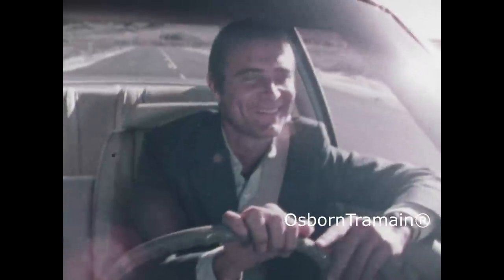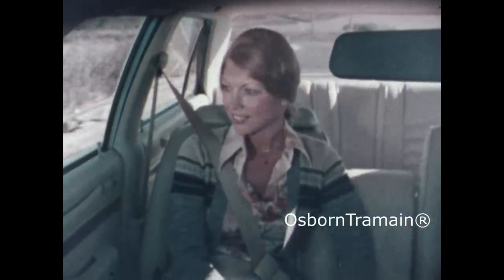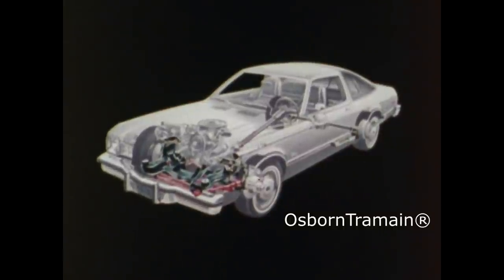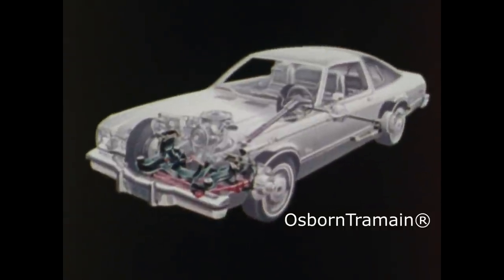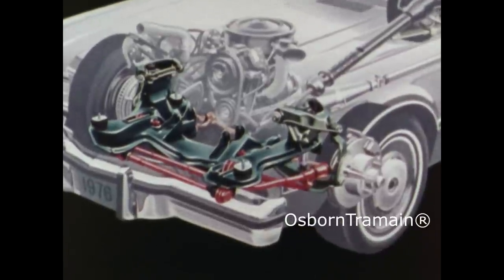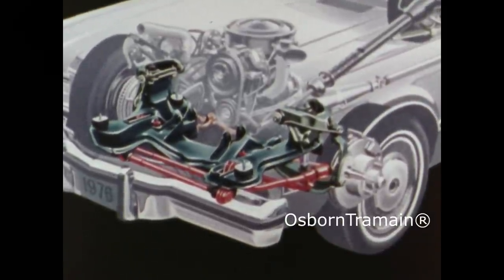Besides new quiet, new luxury, and spaciousness, Volare puts the accent on comfort. The result of an engineering breakthrough called isolated transverse front suspension. No other competitor offers anything like it. It offers exceptional comfort because there are two stages of isolation and more of what engineers call compliance, which allows the front suspension to absorb more road shock than our compact cars offered in the past.